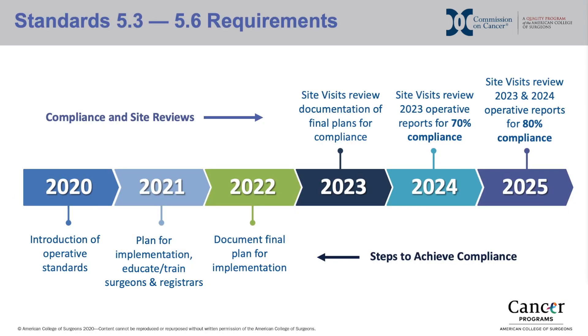This figure represents the implementation timeline of standards 5.3 through 5.6. As of 2021, sites should plan for implementation, educate, and train their surgeons and registrars. In 2022, sites will need to document their final plan for implementation. In 2023, documentation of final plans for compliance will be reviewed during the site review; however, no operative reports will be reviewed that year.